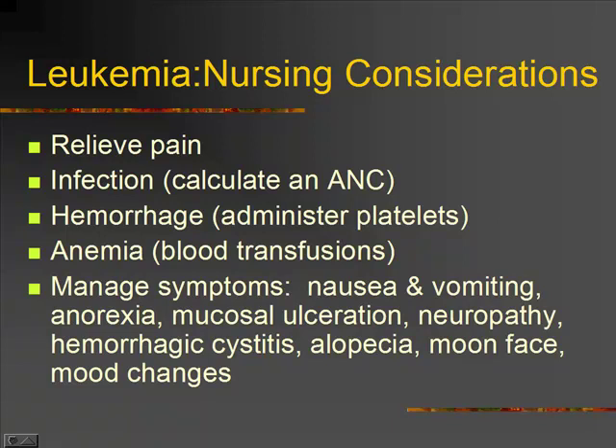They're also at risk for hemorrhage because they started out low due to the over-proliferation of immature white cells, and now we've killed off what they were producing. So low platelets, anemia — same thing with our red cells. On the chemo, we need to manage symptoms: nausea and vomiting, anorexia.